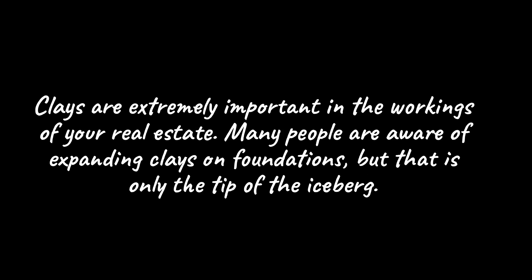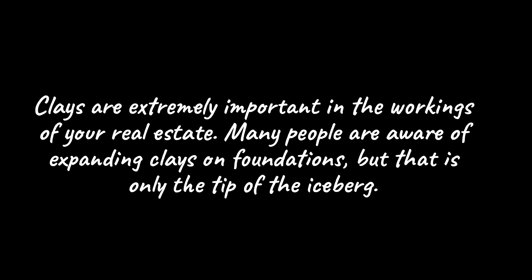Clays are extremely important in the workings of your real estate. Many people are aware of expanding clays on foundations, but that is only the tip of the iceberg. Clays control nutrient availability and water availability. They affect workability both in agriculture and construction. They affect water infiltration and erosion, carbon sequestration, and bacterial concentration. Clay types and volumes are extremely important.